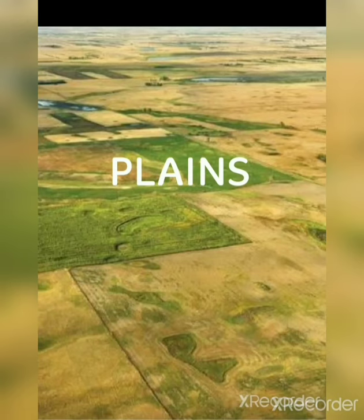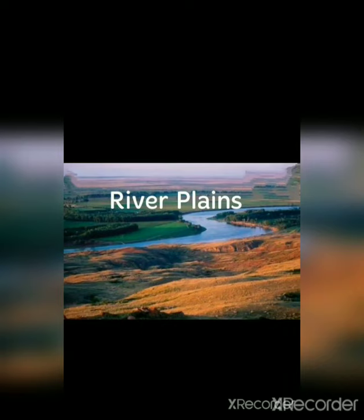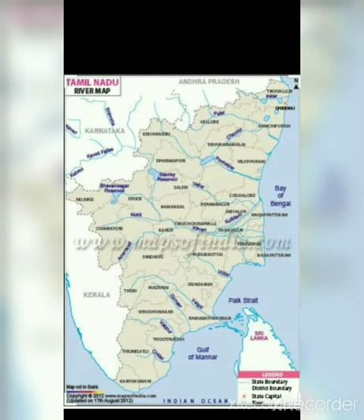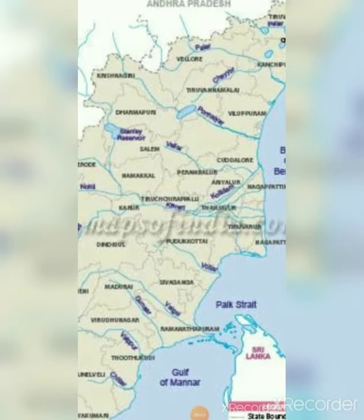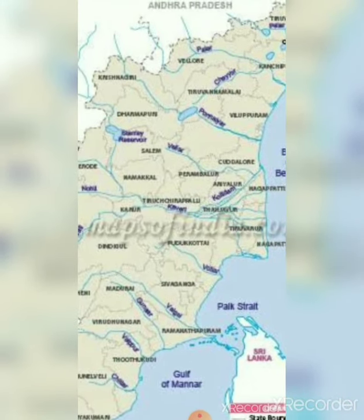Plains in Tamil Nadu can be divided into river plains and coastal plains. River plains: Cheyyar, Palar, and Vellar form the northern plains. The middle river plain is formed by Kaveri and its tributaries. Rivers Vaigai and Tamirabarani form the southern plains. River Cheyyar is a tributary of river Palar; it is a seasonal river that flows through the district of Thiruvannamalai.